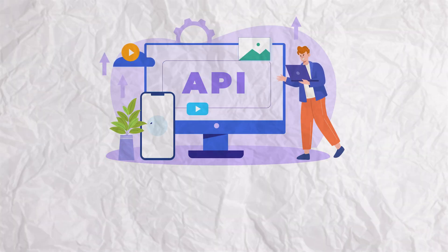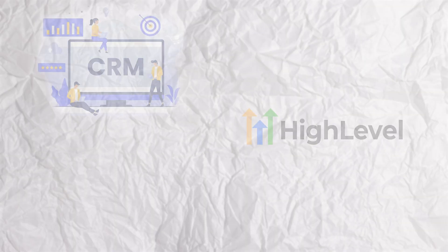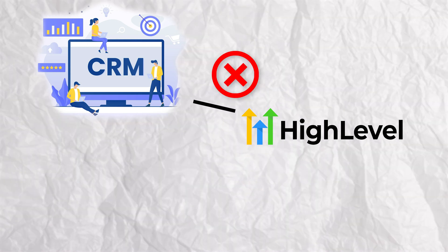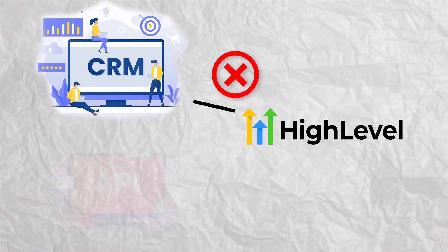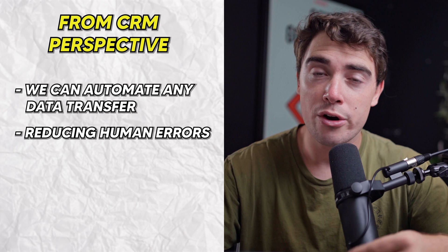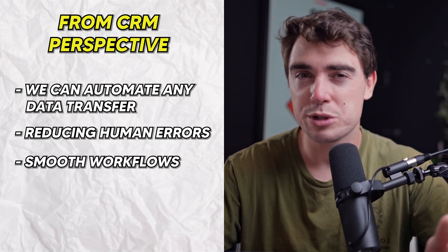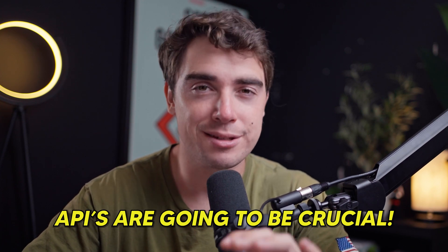API stands for Application Programming Interfaces. What this allows us to do is, in systems that don't natively talk to one another, this allows us to create a way for them to actually communicate and work together. So for example, you may use a CRM that doesn't natively integrate with Go High Level, but an API key would allow them to work with one another. That way, from a CRM perspective, we can automate any of the data transfers that are present, reduce any human errors, and pretty much make sure that the workflows that are in place are going to be as smooth as possible. So if your business has any specific use case scenarios, APIs are going to be crucial for your needs.